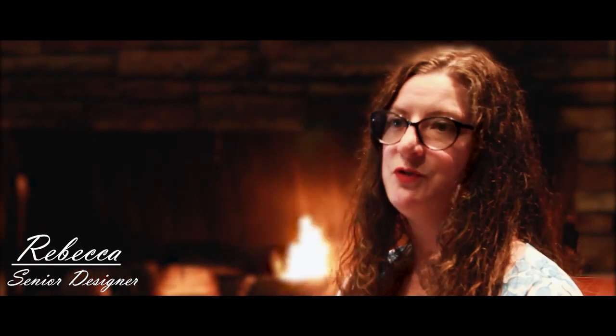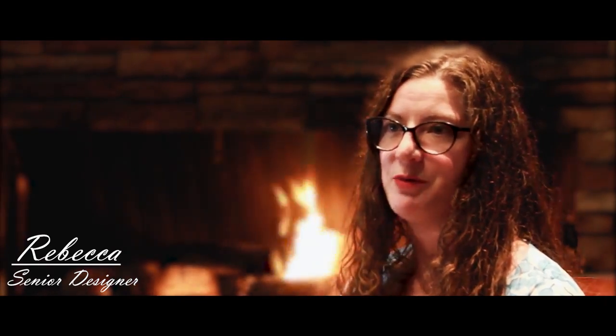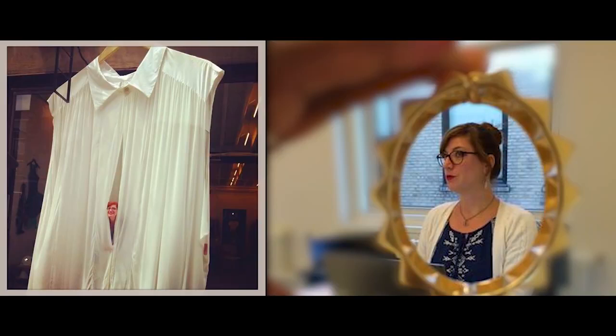Having grown up and gone to college in New England, it was a natural step for me to move to New York City, where many of my design school friends had also gone looking for job opportunities. From there, I found my way into the fashion industry, where I spent 11 fun and exciting years working for a number of different global brands.